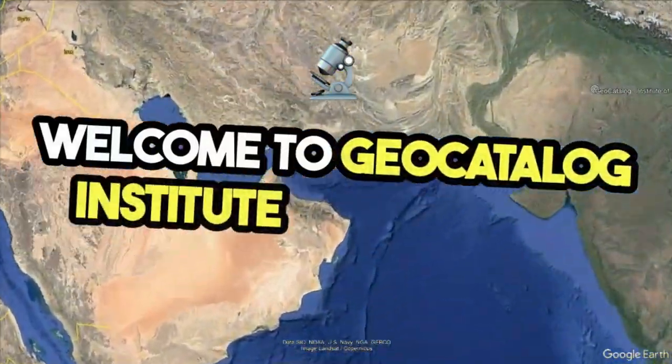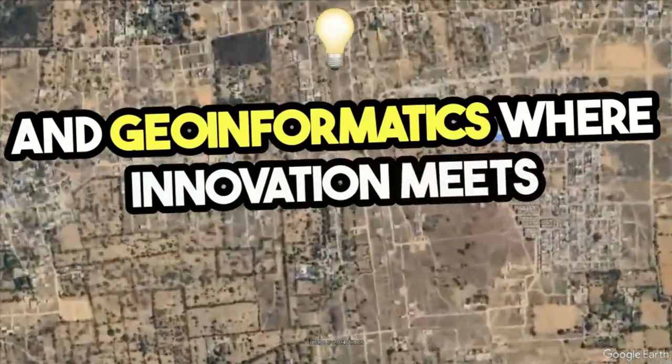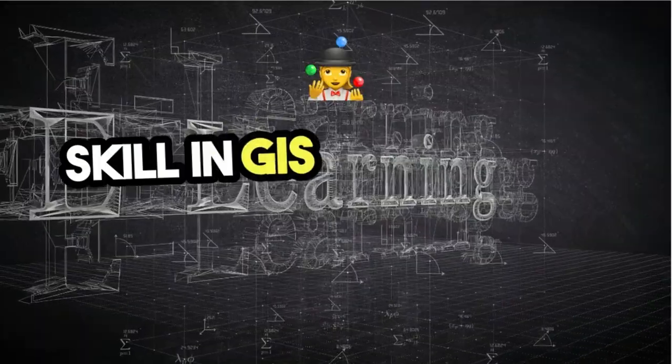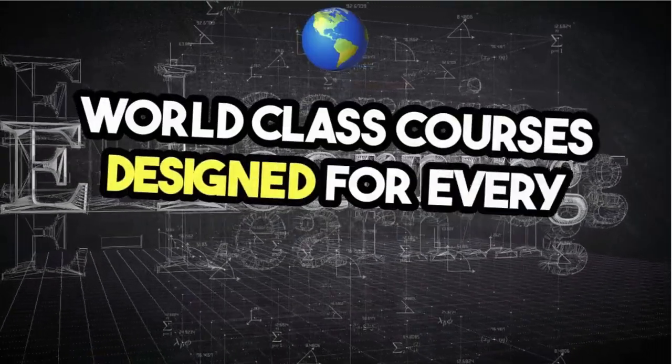Welcome to Geocatalog, Institute of Research and Geoinformatics, where innovation meets education. Our mission is to advance knowledge and skill in GIS and remote sensing through world-class courses designed for every learner.